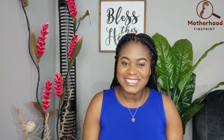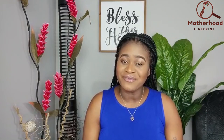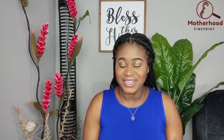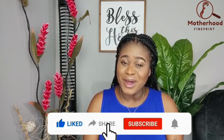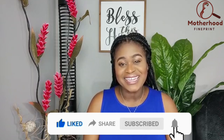That's it for today's video. If you would like to share your experience with GBS or if you have questions for me, please go ahead and leave them in the comment section. Don't forget to like this video and subscribe to my channel for more informative mom and baby content. Thank you so much for watching and I'll see you again in the next one.